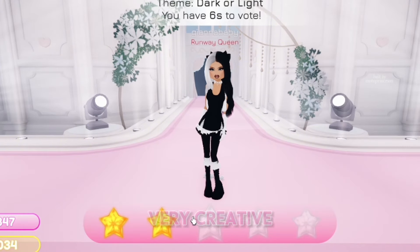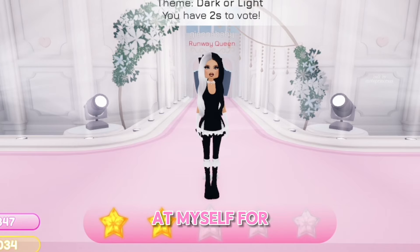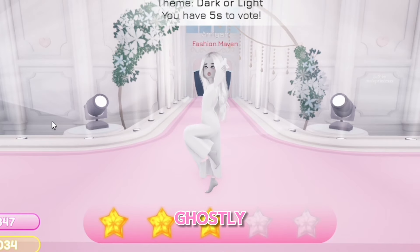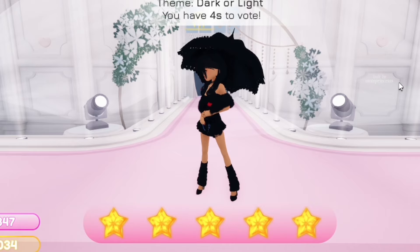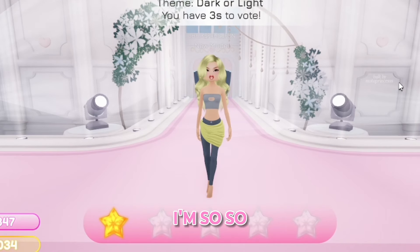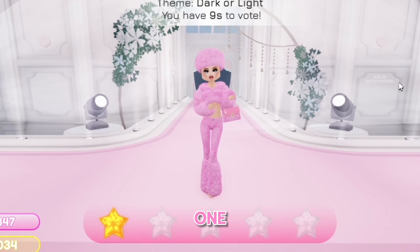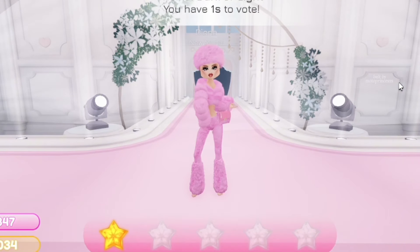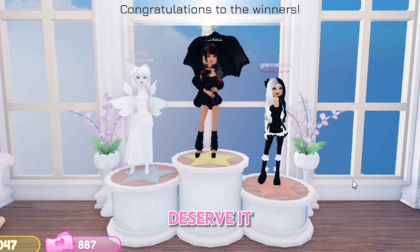Ooh okay, dark and light — very creative. I should have rated her higher, I'm literally mad at myself for that. This is very ghostly — loving it, but where are your shoes? This is so so creative, I'm in love — five stars! This doesn't give me light or dark vibes, I'm so so sorry. Same with this one. Okay, the winners — we didn't win but the people who did 100% deserve it.